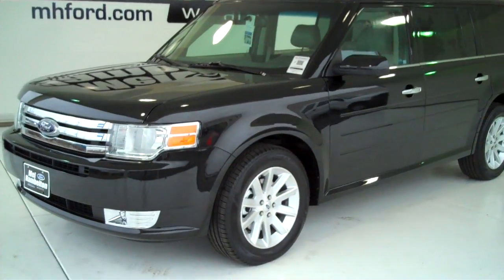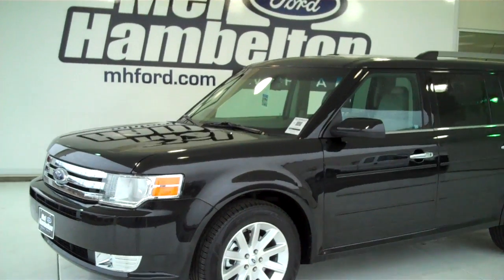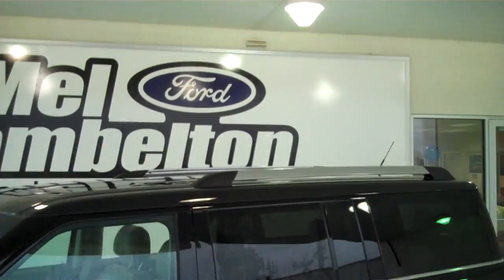Here we have a 2012 Ford Flex, black in color. This one here is brand new — everything is in brand new condition. It does have the alloy rims, tinted windows, chrome tip door handles, and chrome tip roof rack.